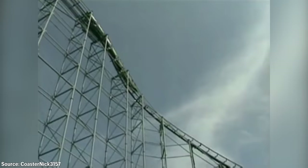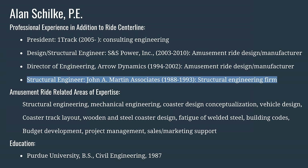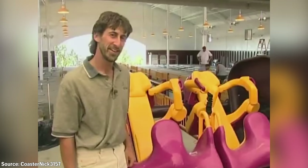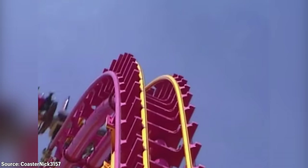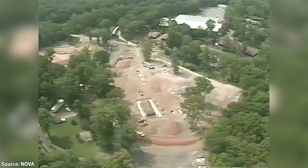The ride didn't feature a single vertical loop, boomerang, or double corkscrew with the classically awkward overbanked turn — elements that had been copied and pasted on so many of Arrow's other looping coasters. For the support structure, Arrow subcontracted work to structural engineering firm John A. Martin Associates. Alan Schilke — who would go on to become a legendary coaster designer — worked at John A. Martin and helped design Dragonfire's structure as a consultant. Arrow would later hire Alan directly in 1994, where he became Arrow's director of engineering and later created X, another coaster to be covered in this series.